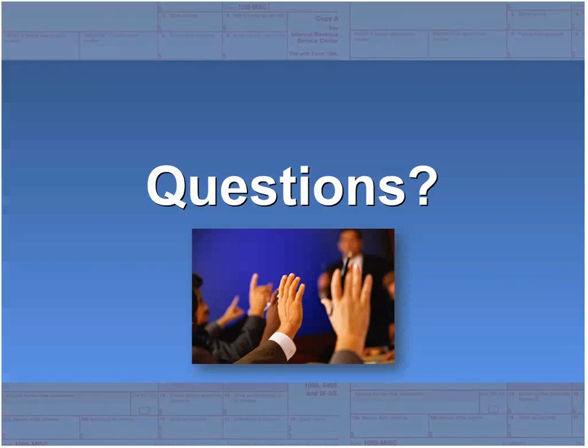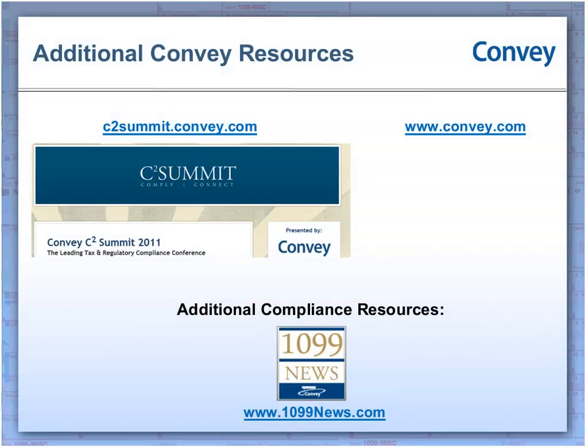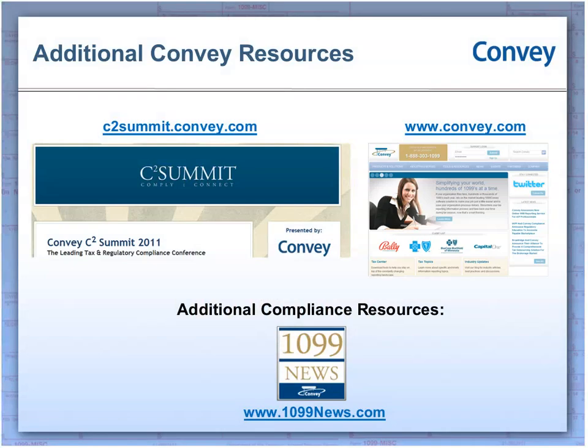Thank you, everyone, for taking a couple of extra minutes to hang on the line with us to go through some of those questions. Again, we have recorded this and the slides will be available — just keep an eye on your email, you'll probably see that come out early next week. If you do have any more questions or want some more information on any of Convey's solutions, please visit us at Convey.com or call 1-888-320-1190. That concludes our webinar today. Thank you for joining us and have a great afternoon.